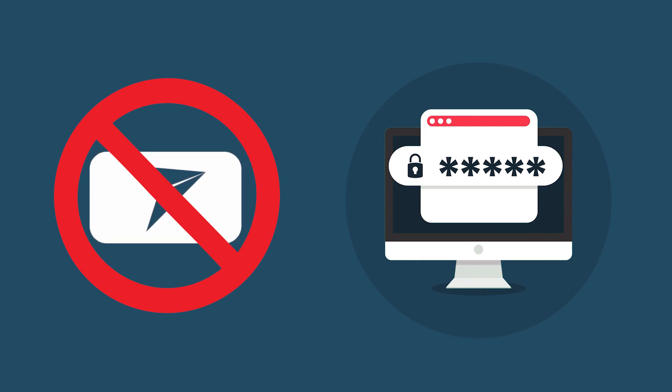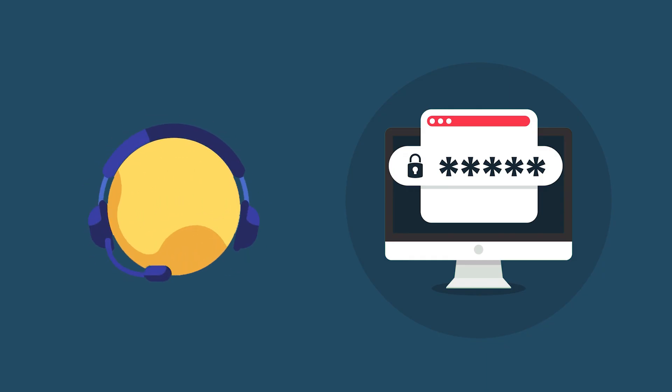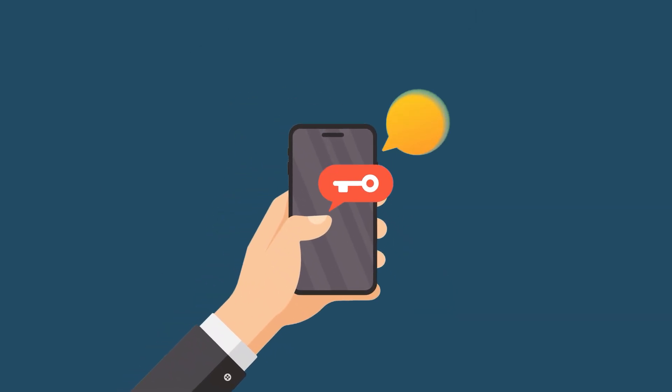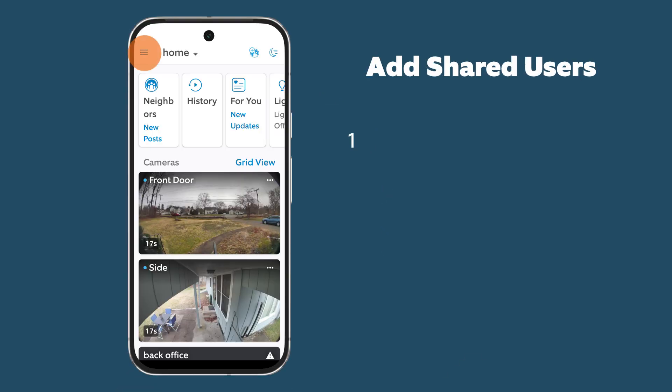First up, remember to never share your password with anyone. No Ring employee, customer support associate, or community manager will ever request your password. Remember to use different passwords for every account. By using different usernames and passwords for your various accounts, you reduce the risk that someone could reuse credentials compromised from one account to access your other accounts.